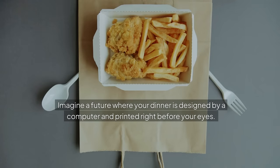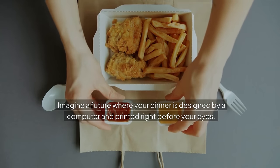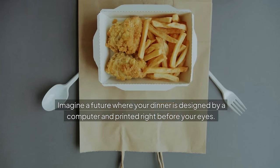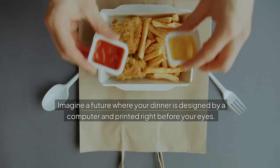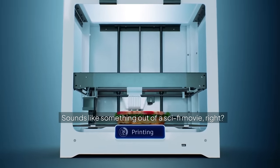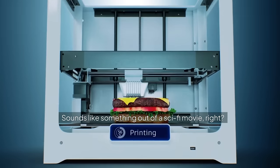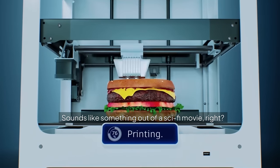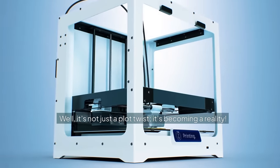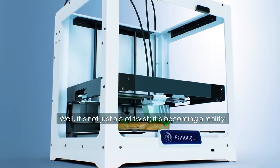Imagine a future where your dinner is designed by a computer and printed right before your eyes. Sounds like something out of a sci-fi movie, right? Well, it's not just a plot twist — it's becoming a reality.